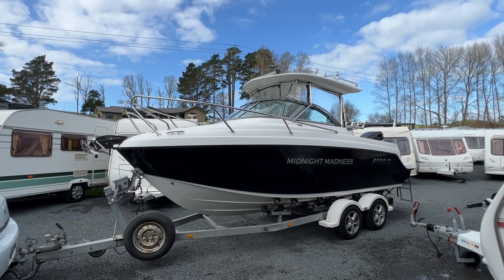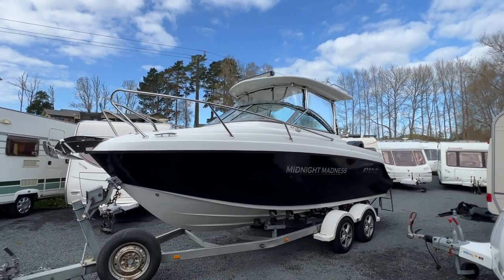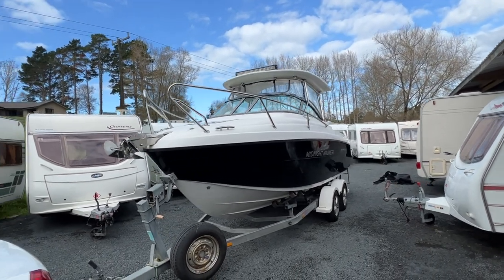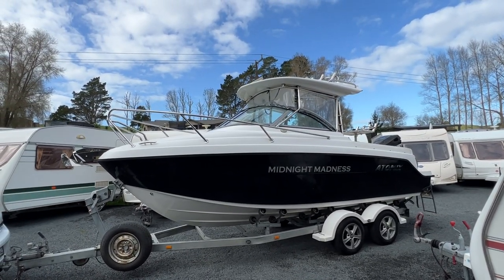Up for sale from Redval RV is this freshly traded Atomics 600 boat. We've traded this boat in here at the yard. The purpose of this video is to give anybody at home a good idea of just how great this boat is. I'm going to go over it and point out any marks or anything I can find.